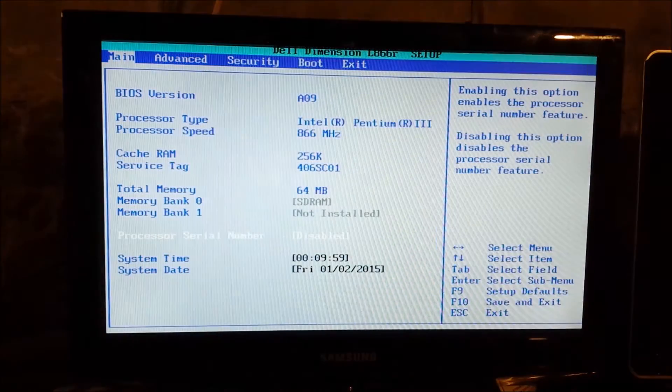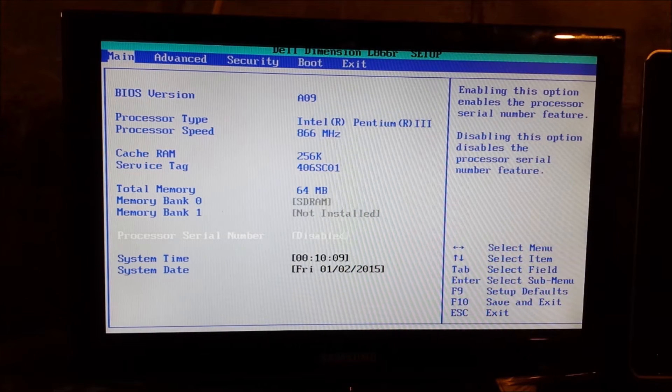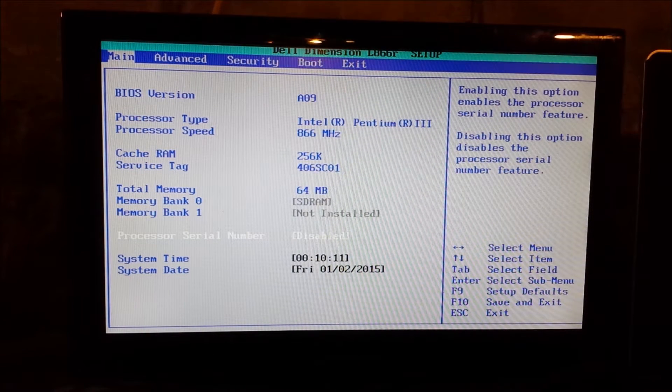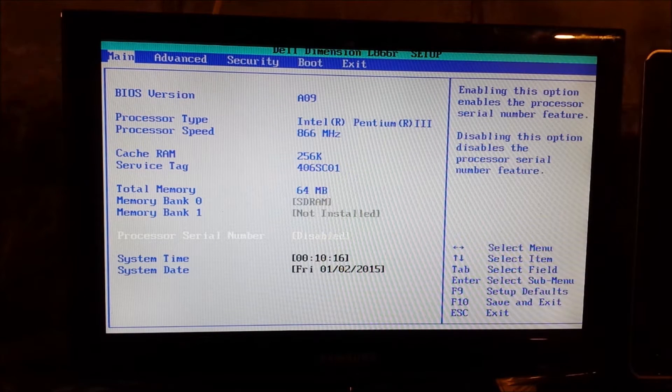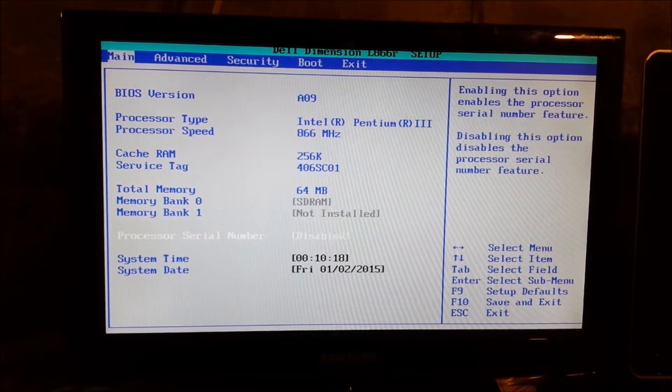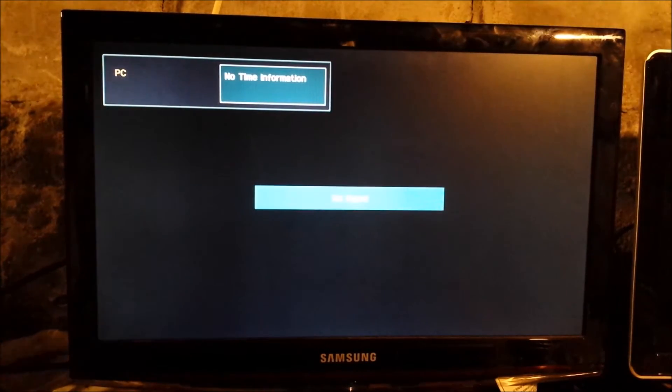Okay, there we go. There's the setup. It looks like I have just enough memory for what I'm going to do. I might actually try to put more in it before I do this. But I want to install Windows 2000 on it. And I think I just locked the system up trying to get into the BIOS.